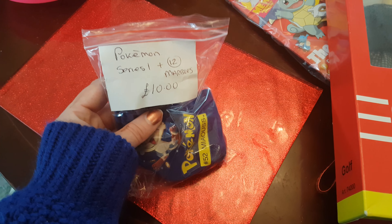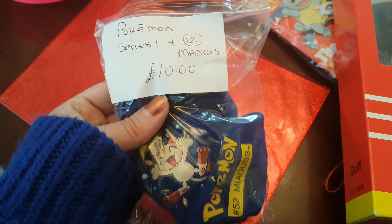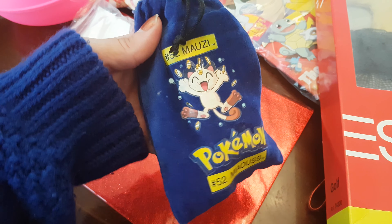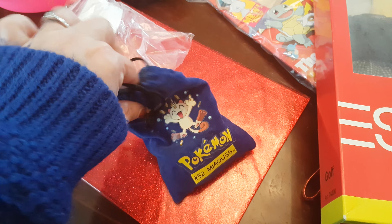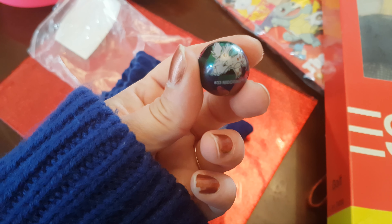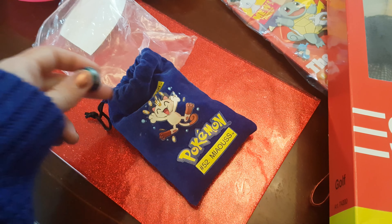Next up he got these, and they are Series 1 Pokemon marbles. These are so cool. You get this pouch here which is a lovely pouch — it's got Meowth on the front. And inside, all of the marbles have got actual Pokemon on them. They're so cool, I really love these. I might actually borrow these for a future ASMR video for my channel, because I just think they're really cool and unique, and a lot of people love Pokemon. There's Diglett! So I do know some stuff about Pokemon. He was very happy with that — well, he's happy with everything, but really happy about the marbles.